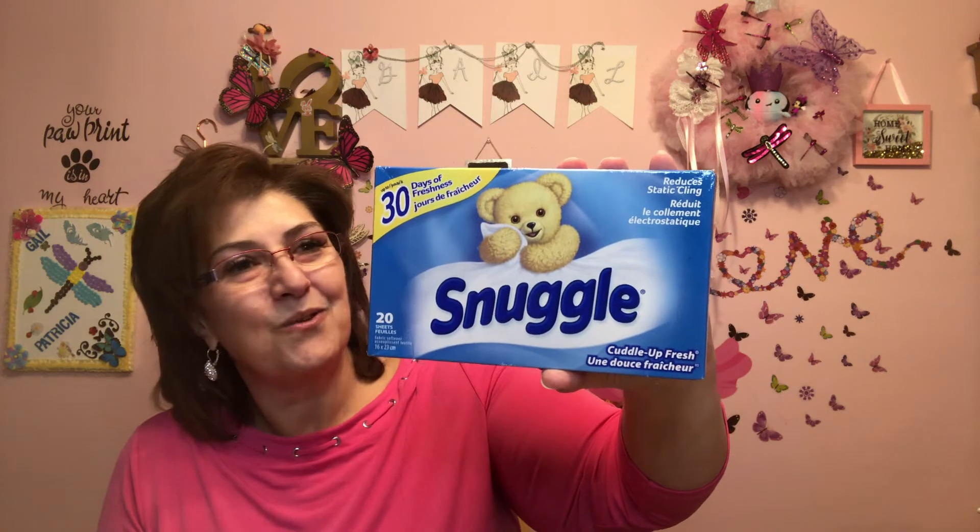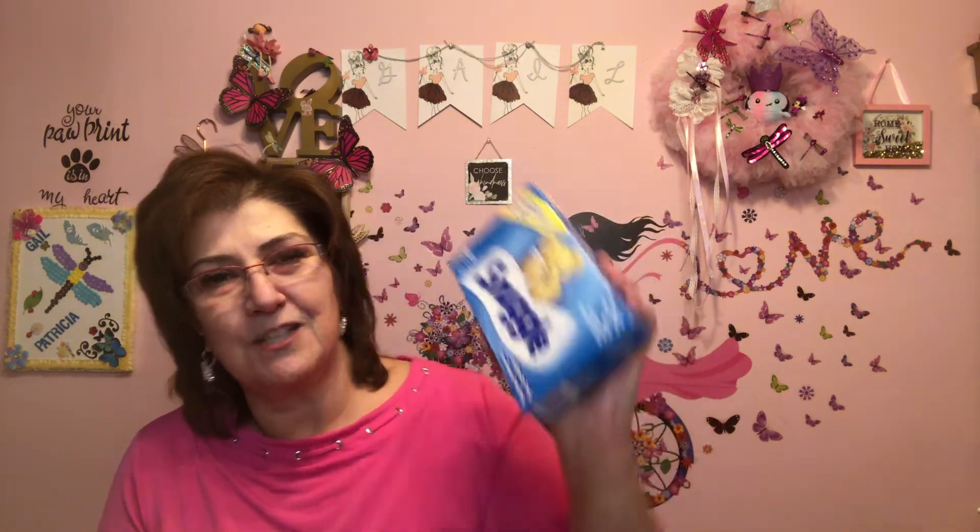I got this — there are 20 sheets of freshness — it's Snuggle dryer sheets. I use fabric softener but from time to time I like to add a little dryer sheet, especially at this time of year. I find things get really staticky, so I picked one of those up.